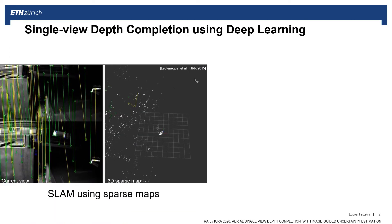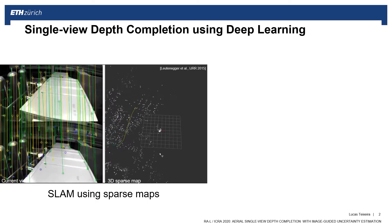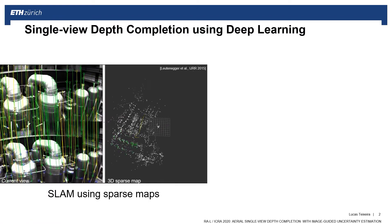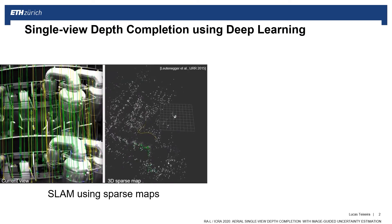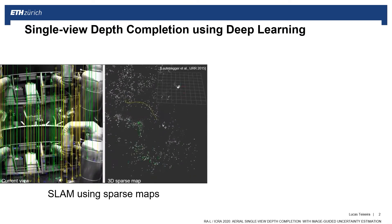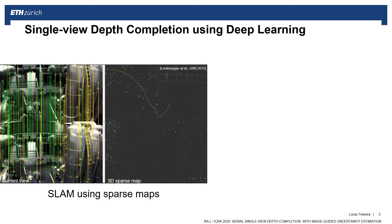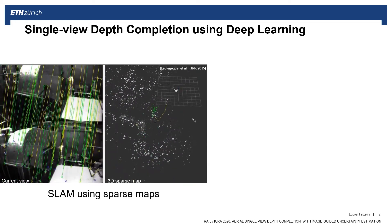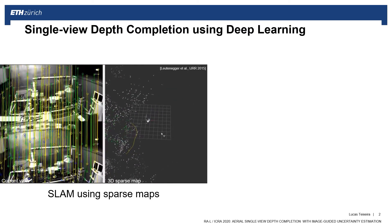Driven by the need for robotic autonomy, many robotic systems use simultaneous localization and mapping, also known as SLAM, for ego-motion and scene estimation, most often based on sparse maps. As in the example here, the green landmarks in the current view are the only ones with known depth. The lack of depth information between the landmarks creates problems for tasks such as obstacle avoidance and path planning.